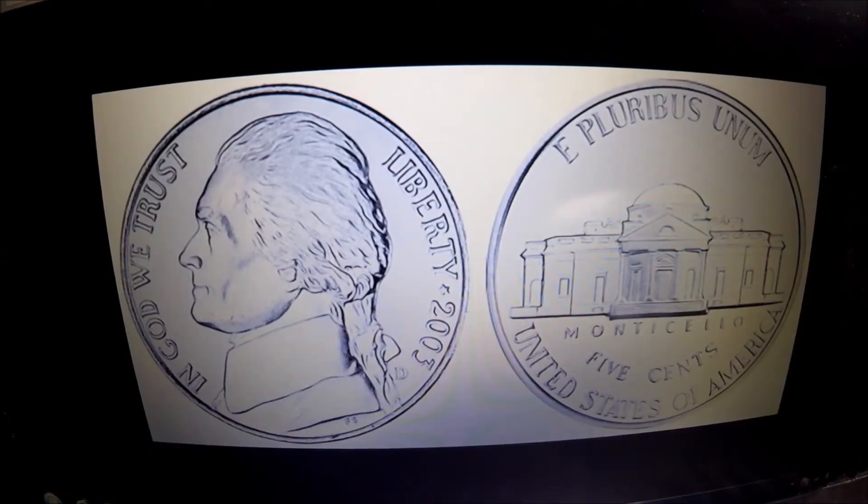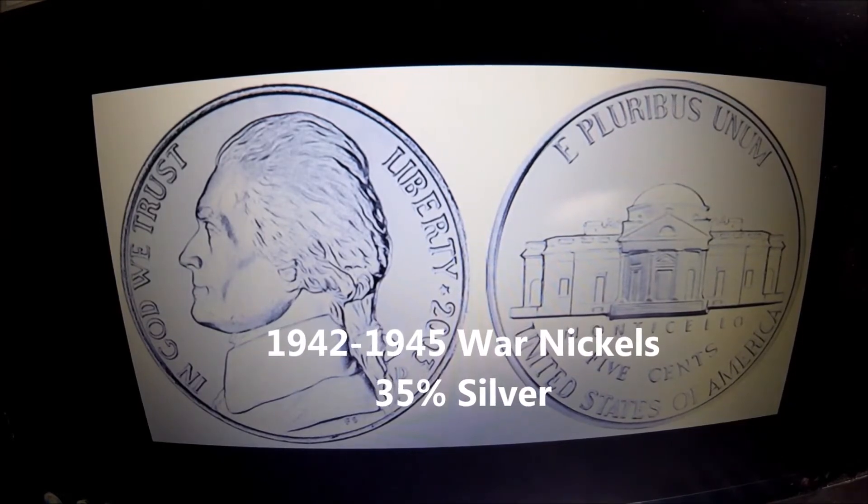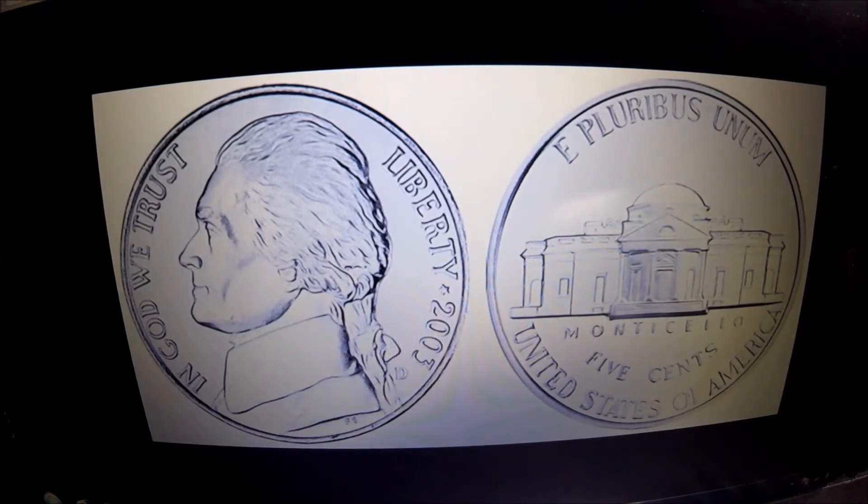Now that brings us to our nickels. This is a Jefferson nickel that you see every day. The main thing you're going to want to look for, if you're just quickly going through and looking for the simple stuff, is 1942 through 1945. Those are called war nickels, and they are actually made of 35% silver. Those you're definitely going to want to hang on to, because they are worth more than 5 cents.